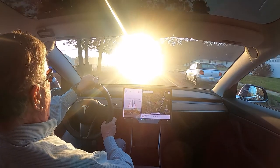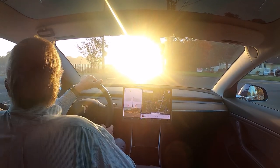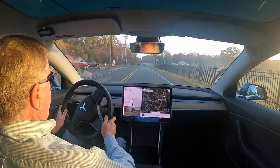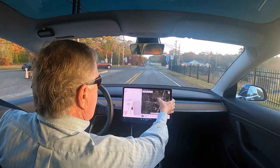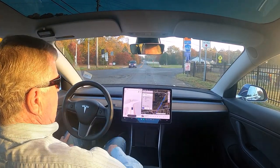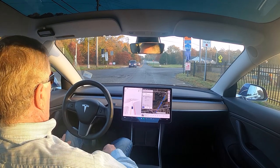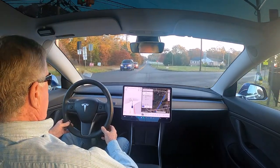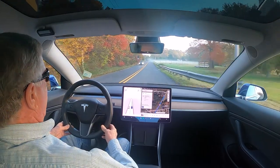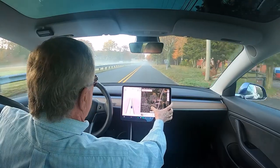Good morning. We are at version 10.69.2.4. Yesterday I experienced it trying to run this light every time during the daylight. I don't know why, but it seemed to think that these lights here were flashing. The left one appears to be flashing and I have no idea why. Because it thinks it's flashing, it tried to run that light twice yesterday. Last night they were rock solid, steady red. I don't know what's going on with this version.